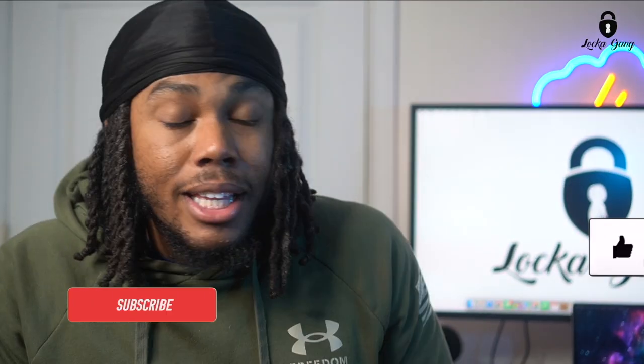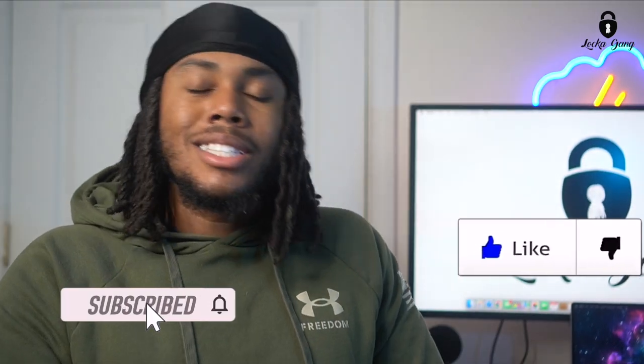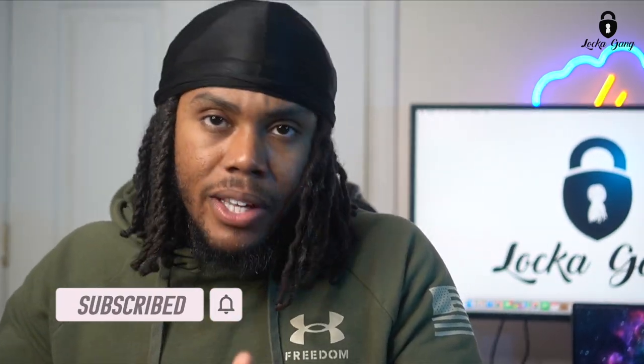YouTube, what is good? Video Matthews here. Thanks for checking out the channel. Locker Gang, where you at? Go ahead and hit the like button, and if you aren't already subscribed to the channel, let's get right into the video.